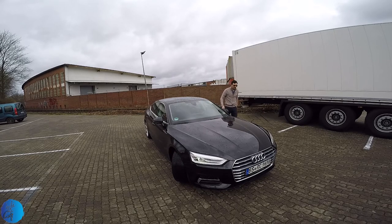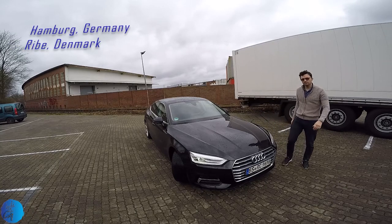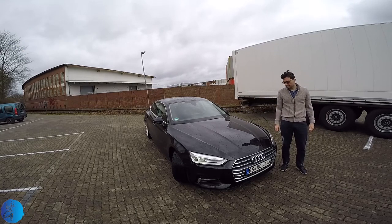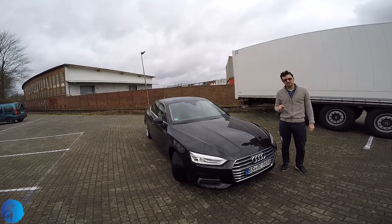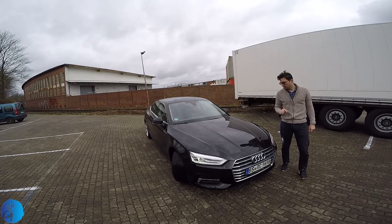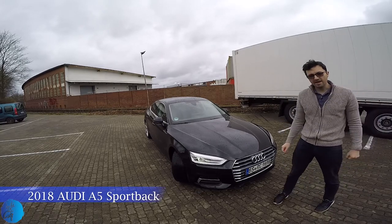Hello everyone. This time our journey brings us to the city of Hamburg and Ribe, the oldest city in Denmark. The Audi A5 comes in three versions: Sportback, convertible, and coupé. We had the Sportback, so this is the Audi A5 Sportback.